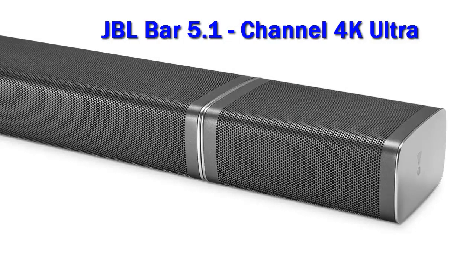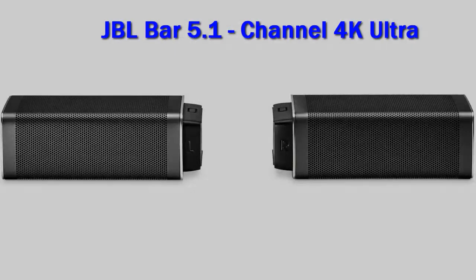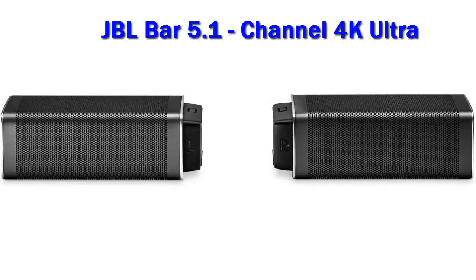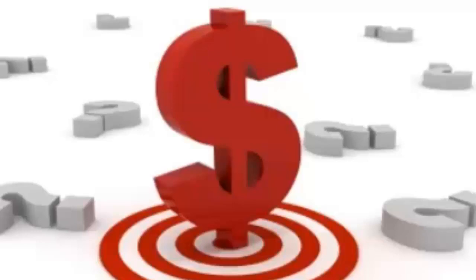Unfortunately, it doesn't support Dolby Atmos and it has limited EQ options. The JBL Bar 5.1 is alright for mixed use. This soundbar delivers a punchy and boomy sound suitable for bass-heavy music and action-packed movies. However, it only has two EQ presets and it doesn't support Atmos. Check out the description for more information and the latest price.